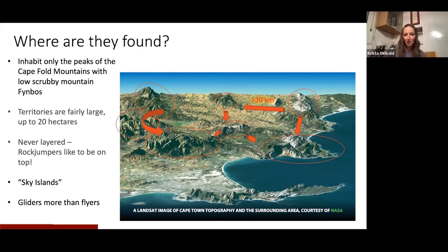They have fairly large territories — a group will have up to 20 hectares — and they're never layered, which I found quite interesting. They really like to be on top, so you'll never find a group of rock jumpers below another group, even if the habitat seems like it would be good for them. We also don't know why there aren't any around Cape Town in the Cape Fold Mountains; theoretically the habitat is perfect. They do go as far down as Rooi-Els and Betty's Bay, but realistically there's no reason they shouldn't be around Cape Town — they're just not, as far as we know.